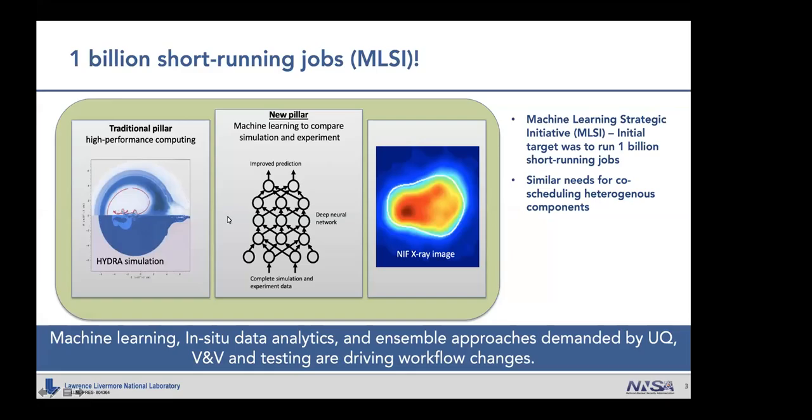This workflow has high mission relevance for Livermore, but being able to run their workflow on Sierra was not without challenges. Specifically, they need to collect lots and lots of data to build a machine learning model. In fact, their initial target was to run 1 billion short-run jobs. Think about what's going to happen if you submit 1 billion short-running jobs into your batch job scheduler.